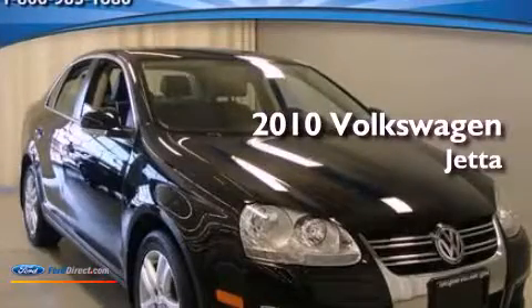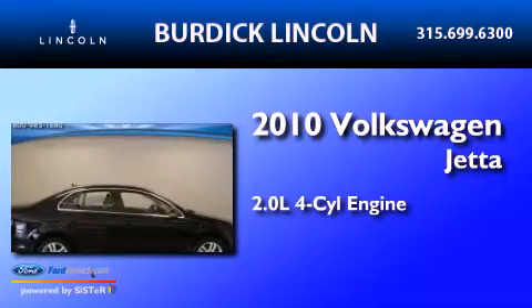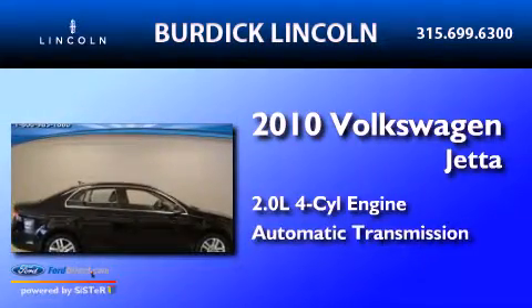This is a 2010 Volkswagen Jetta. It has a 2.0-liter four-cylinder engine and an automatic transmission.